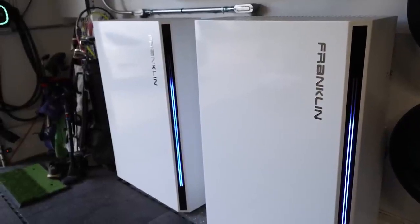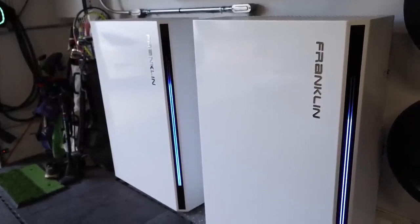For my house, I went with the Franklin WH batteries. Let's have a quick tour of my system so you can see what I'm working with. Here are my actual batteries that have been in my house for several months now. We took a while to make this video because there were a couple of software updates that I felt just had to be done before I was comfortable sharing it.